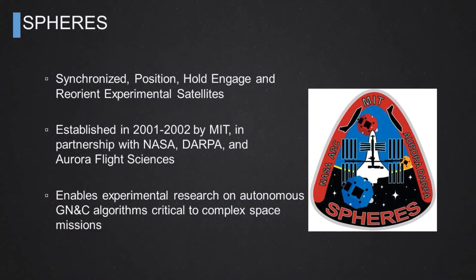When I was a postdoctoral associate at the MIT Space Systems Lab in Cambridge, Massachusetts, I used the SPHERES facility to experimentally validate some of those technologies. Namely, I used the Synchronized Position, Hold, Engage, and Reorient Experimental Satellites facility, or SPHERES. That facility was established back in the early 2000s by MIT in partnership with NASA, DARPA, and Aurora Flight Sciences — a small company located across the street from MIT that specializes in flight hardware.